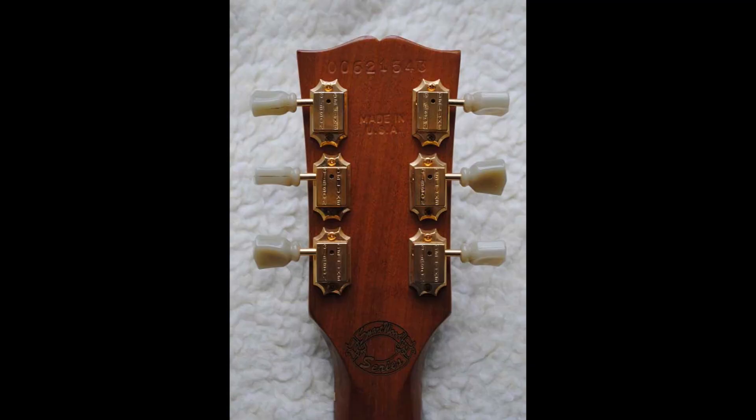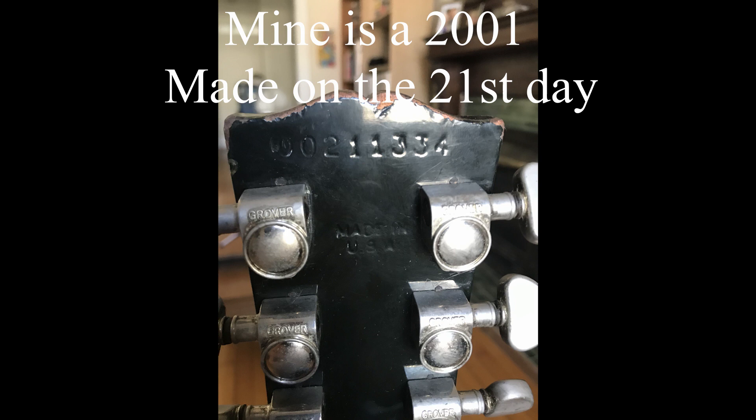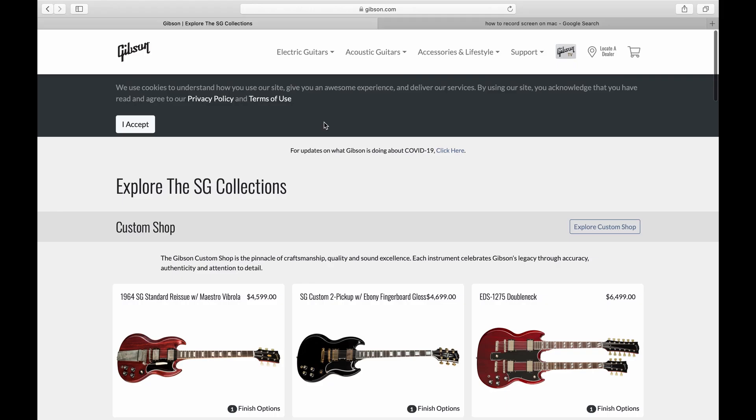Gibson's most sustainable numbering system was launched in 1977. It was an eight-digit number, the first and fifth digits representing the year and the three digits between representing the day of manufacture. The digits six to eight indicated a sequence number, which I never found out what that meant.